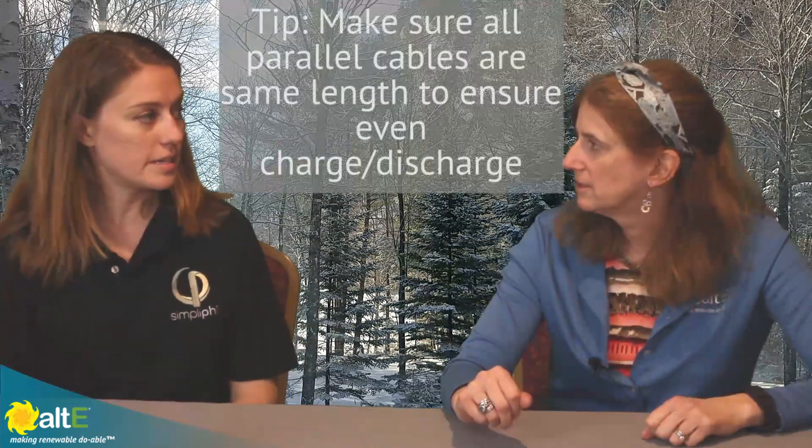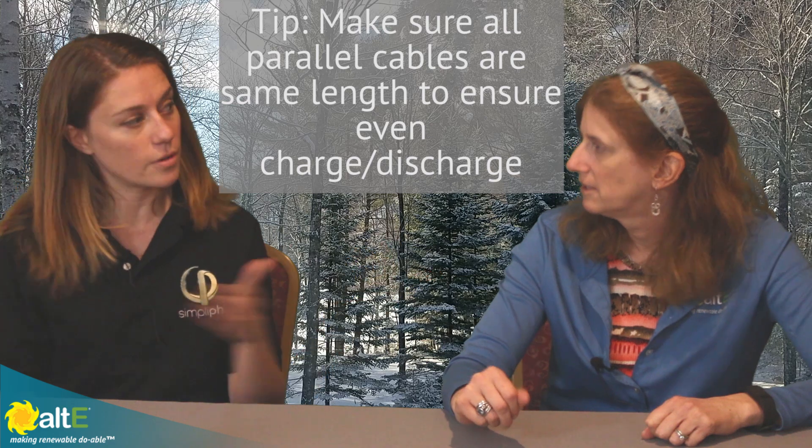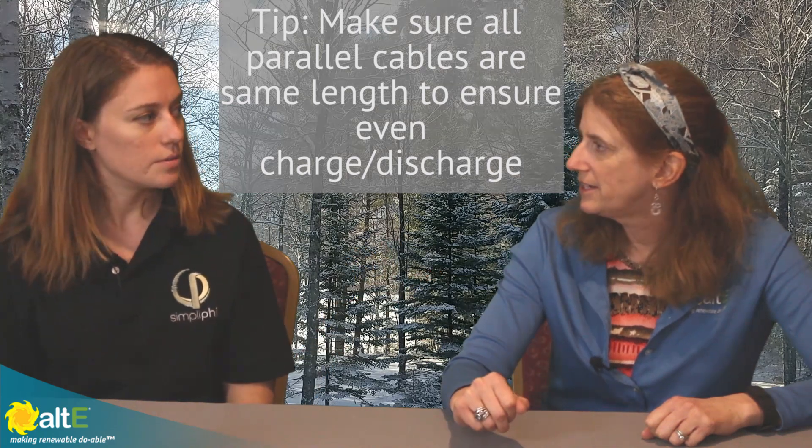What kind of terminal does it have for connecting the wires? It's a standard bolt-on connector — screw terminals. You just put your leads on, make sure your cables are the same length going back to your bus bar, and you're good to go. You can use a regular combiner box, a bus bar, or anything back at the DC Load Center. Very simple — it's a nice system.